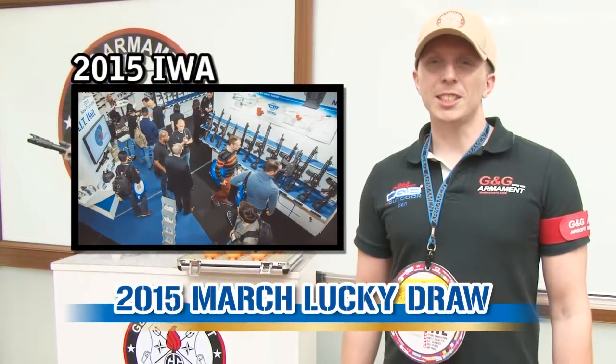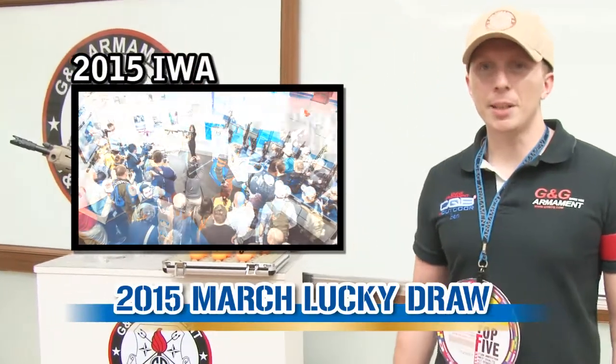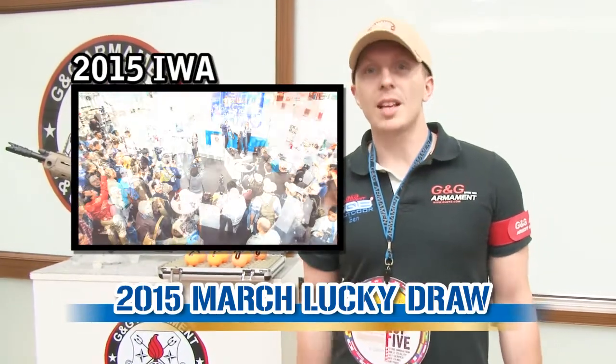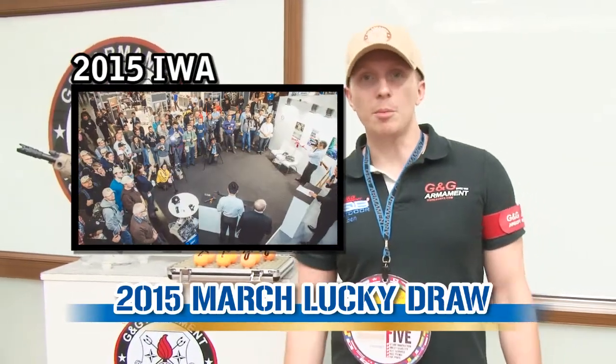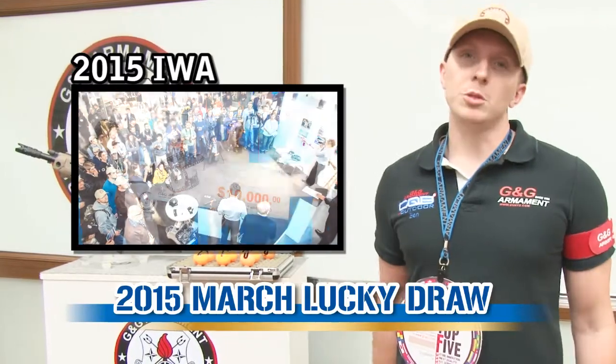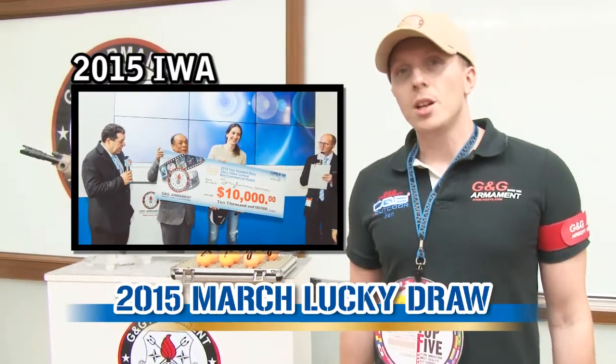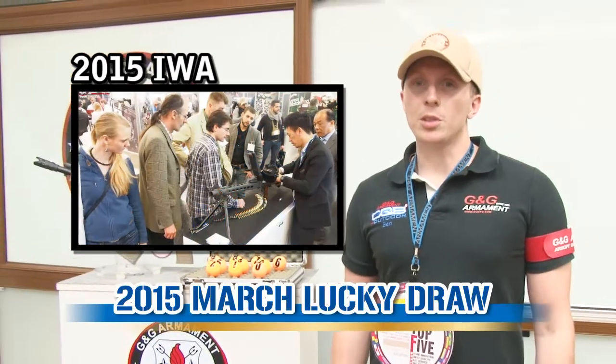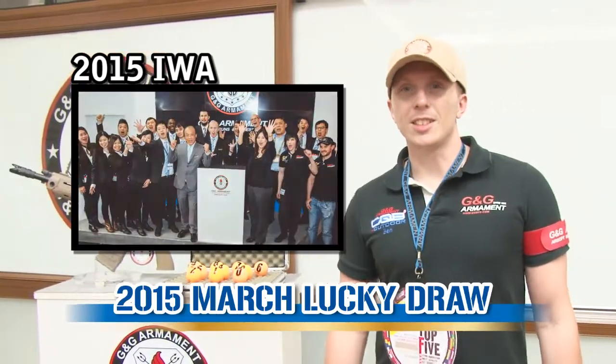Hi guys, welcome to G&G TV. My name is Ben and I'm here for the Lucky Jewel of March. But first I would like to say thank you from G&G Armament to all the people who came to visit us on our booth during IWA 2015. Thank you very much for your support and see you next year for 2016.